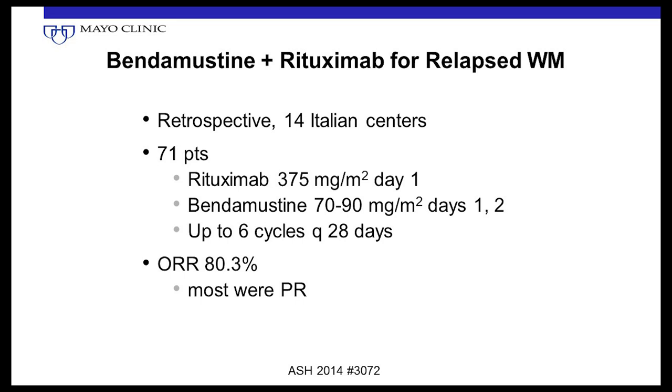For relapsed Waldenstrom's, the same BR regimen — rituximab on day one, bendamustine on days one and two — is repeated every four weeks for up to six cycles of therapy. Response rates in the relapse setting were 80% — very good.